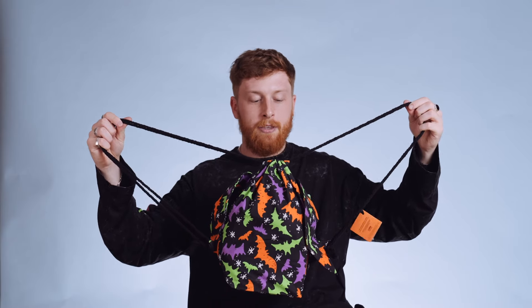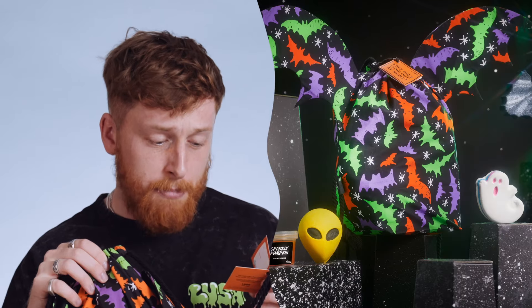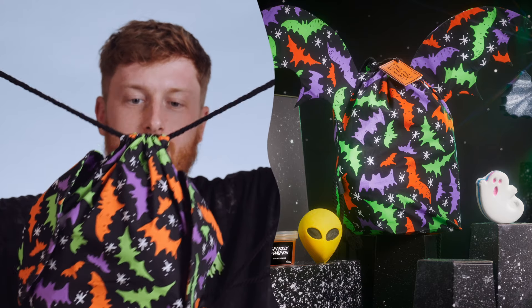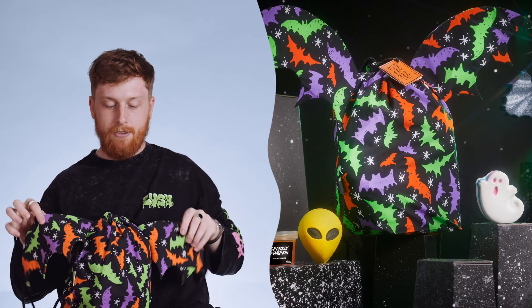For the last two Halloweens we have brought out the cutest bags ever, called They Only Come At Night. In this gift you get Bat Art, Ghosty Bath Bomb, Sparkly Pumpkin Shower Slime, Alien Bubble Bar, and a drawstring backpack which has cute little wings on it — how cool! I missed out the previous two years on getting this gift, but this year I'm going to make sure I get it, because it's totally acceptable to get for yourself. We have seven knot-wraps coming this Halloween, with two block-to-wraps, and a Halloween badge set.